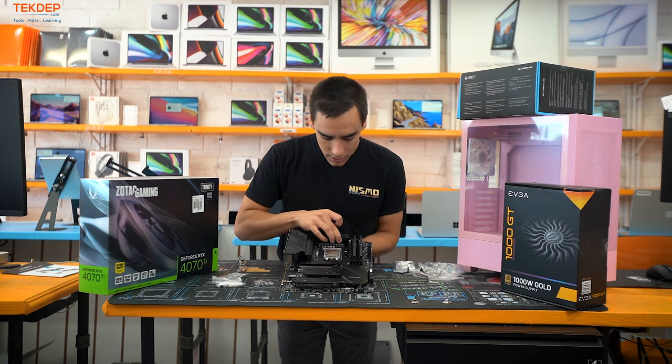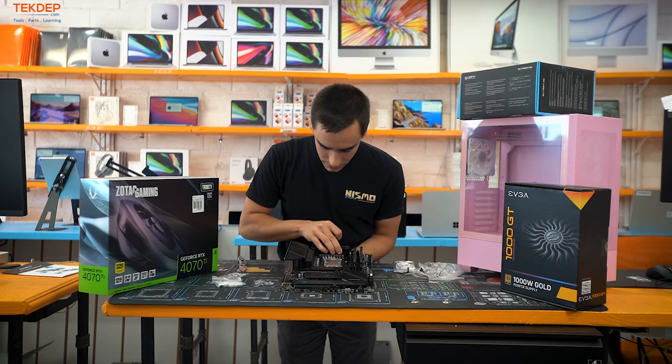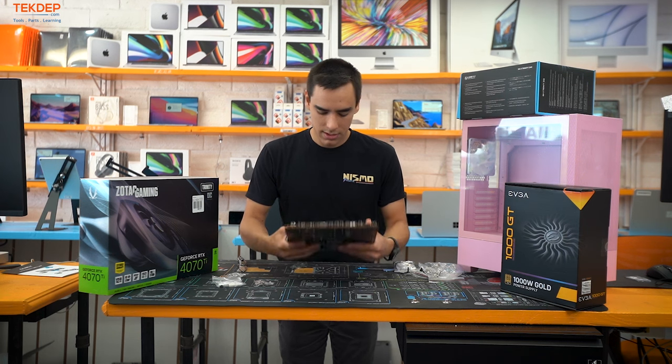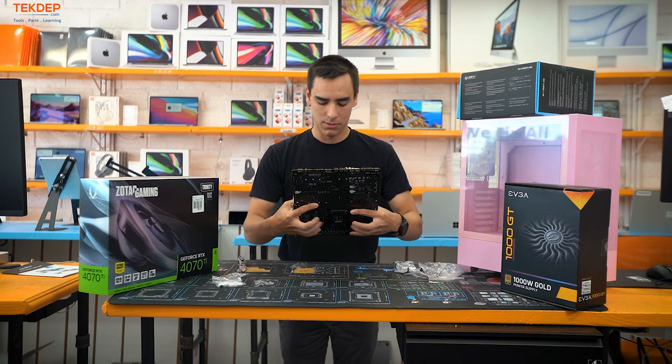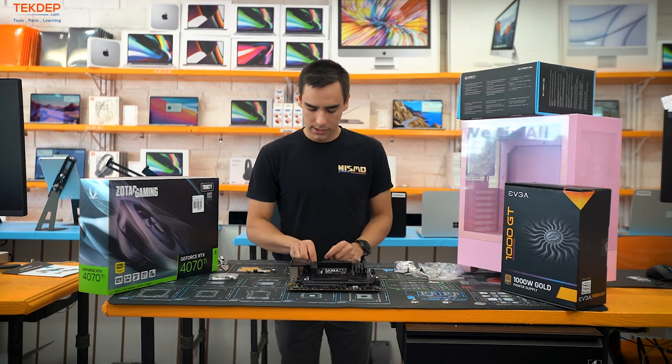Line up the backplate with the holes and push it through. Make good contact with the back of the board so those adhesive patches can hold. As you can see, it's not going anywhere. Don't forget the thermal paste — that would be a bad time.